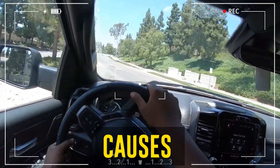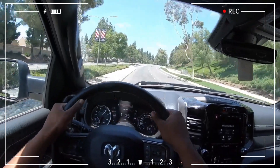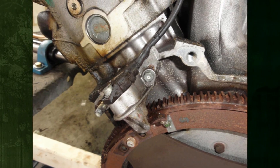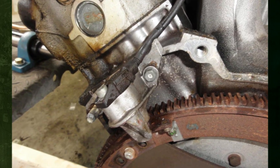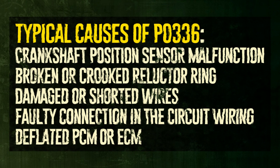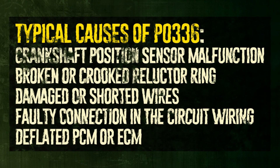The PO336 code may result from several underlying conditions. Some of these conditions are simpler to treat than others, and being aware of all possible root causes of DTC PO336 helps one repair their vehicle more quickly. Common causes include: crankshaft position sensor malfunction, broken or crooked reluctor ring, faulty connection in the circuit wiring, and a compromised PCM or ECM.